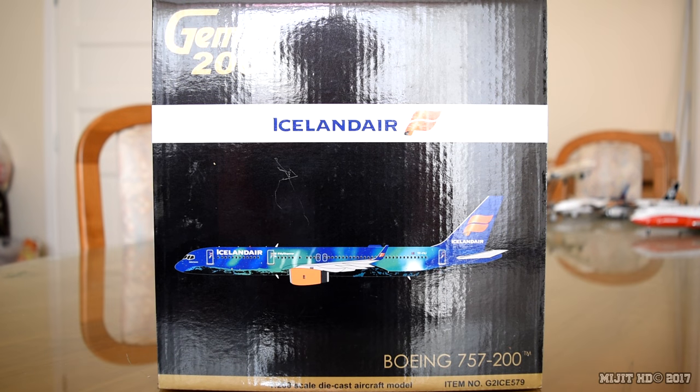Hey, what's up guys, MitchHD here. It's been a couple of weeks but I'm back with another review, this time of the Iceland Air 757-200 in the Heckler Aurora livery by Gemini Jets in 1:200 scale.